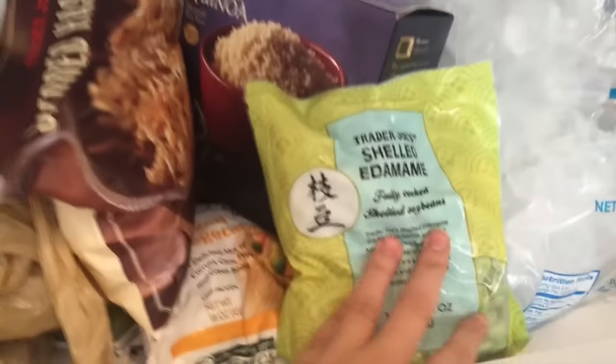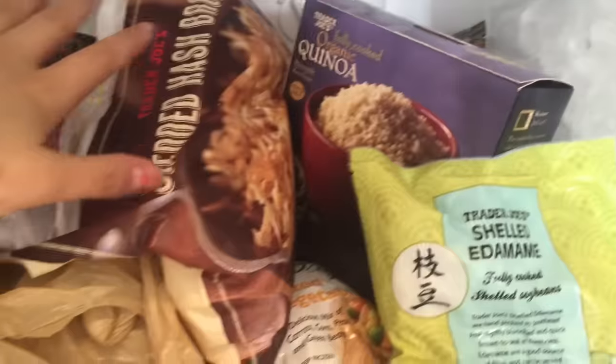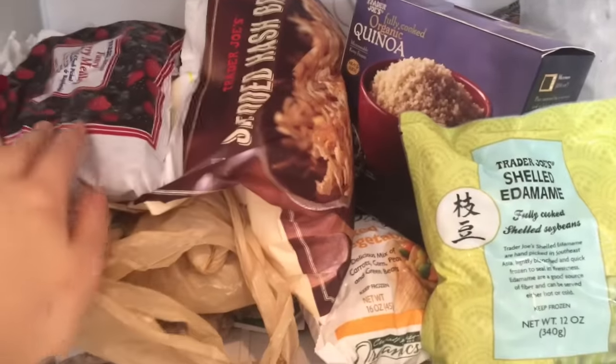Starting with my frozen stuff so it doesn't melt — I got this pre-made quinoa for lazy people. Quinoa is super easy to make, but this is even easier. And then I have, of course, some edamame that I put over salads and just snack on. I'm excited to try these shredded hash browns — they're oil-free. I think it was Kat or Vegas Broody here on YouTube who was talking about these, and I really wanted to try them out.